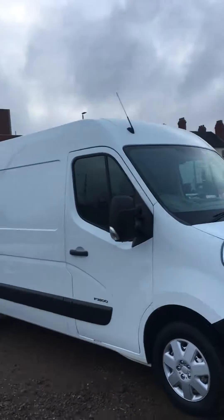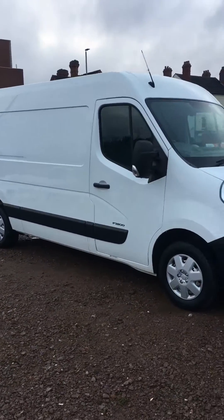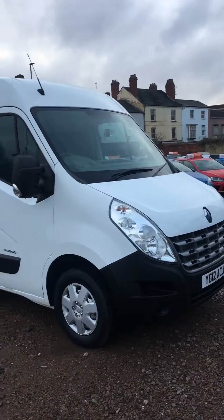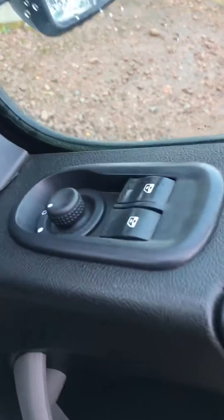Today at 811 Cars we have this very big 2012 Renault Master. As you can see, it's long wheelbase and also high roof — it really is absolutely huge. Taking a look inside, the first things you see are electric wind mirrors and electric windows.